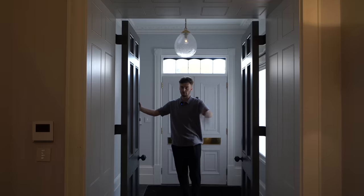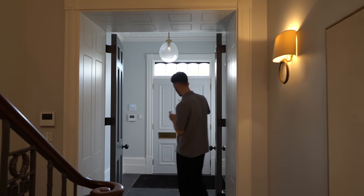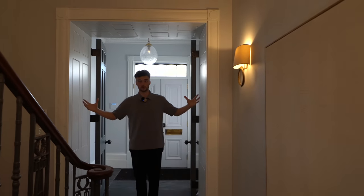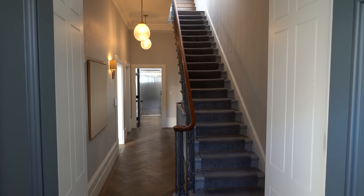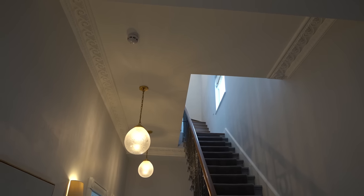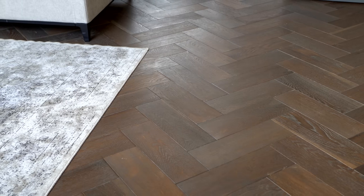Now we're in the property. I'm going to pop a quick floor plan up so you guys can get your bearings as we work our way through. We have this first entrance area with the slate tiles, then through the double doors into the entrance hall where we immediately have some very grand features — cornicing around the ceiling heights. We've got the dark wood herringbone flooring going all the way through this ground floor.